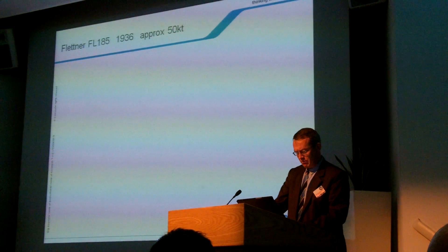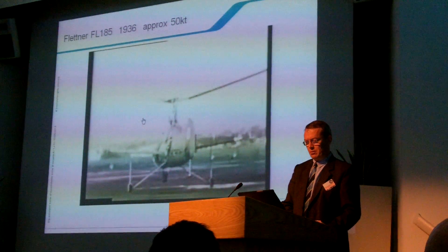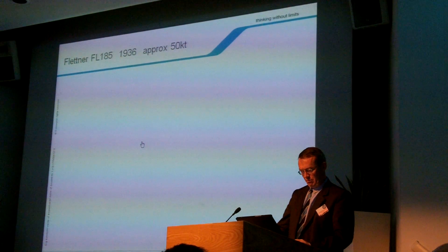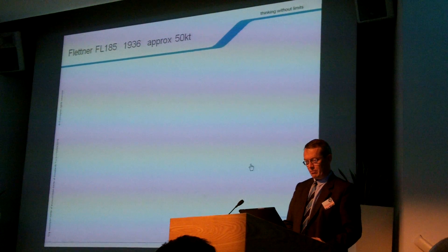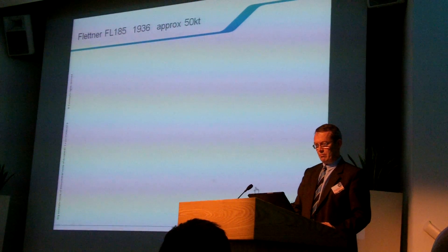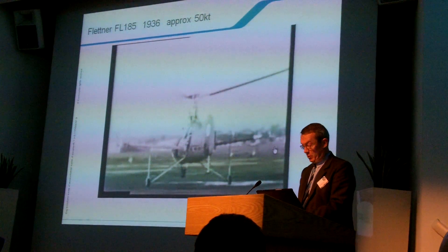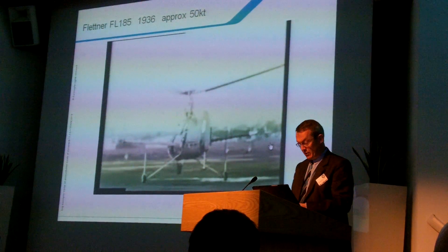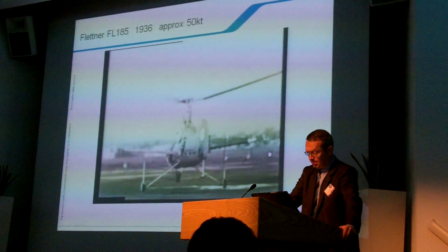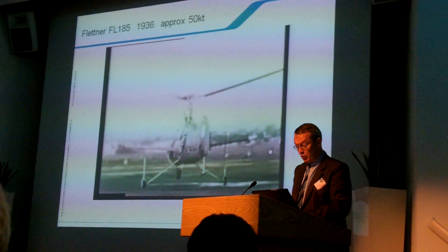Let's start some years ago. The idea of achieving high speed by attaching propellers to a helicopter has been around for quite a long time, as you can see on this German Flettner F-185, which flew in 1936. But due to the technological constraints of the time, it never achieved more than very low speed.